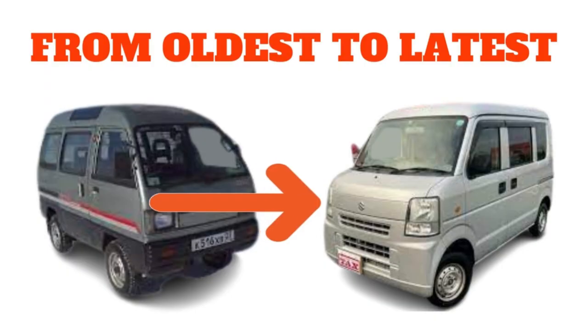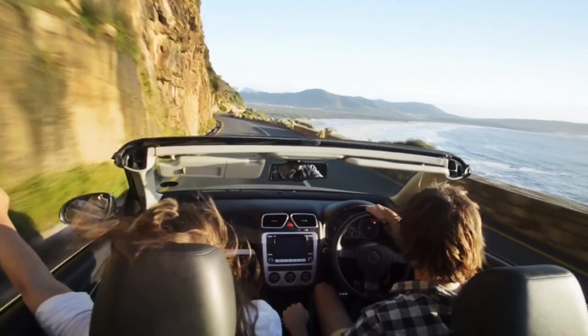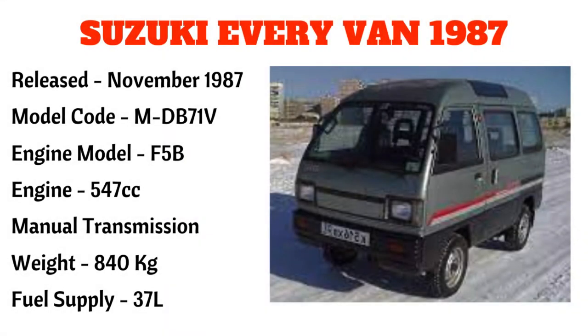Medyo napahaba na po ang introduction ko. Isa-isahin ko na po ang mga Suzuki Everyvan from the oldest to the latest unit. Kaya kapit lang po at tayo'y magsimula na. Nobyembre 1987, nang narilís ang pinakaunang Suzuki Every Van na may model code na MDB71V, engine model F5B, 547cc.